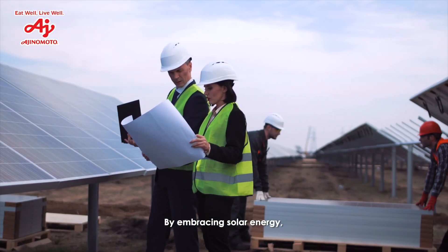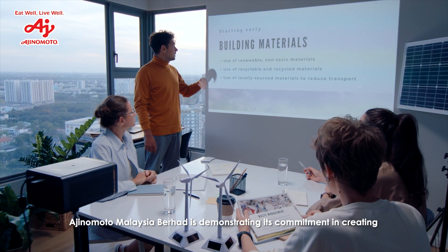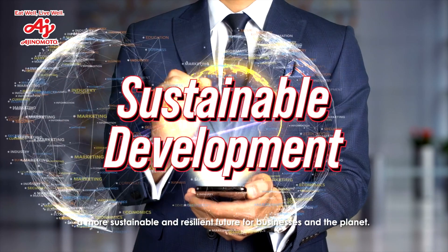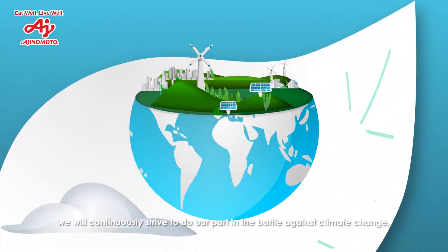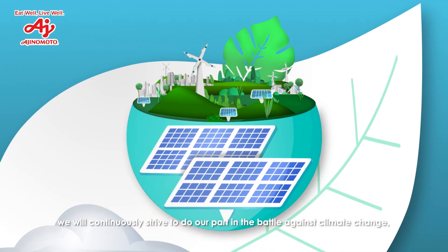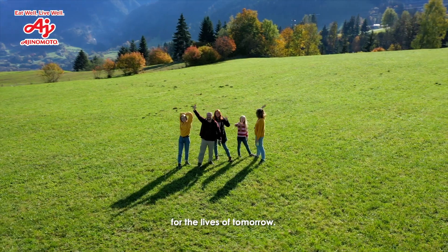By embracing solar energy, Ajinomoto Malaysia is demonstrating its commitment in creating a more sustainable and resilient future for businesses and the planet. Here at Ajinomoto Malaysia, we will continuously strive to do our part in the battle against climate change, ensuring our actions today will lead to positive impacts for the lives of tomorrow.